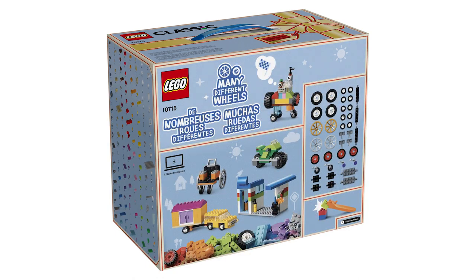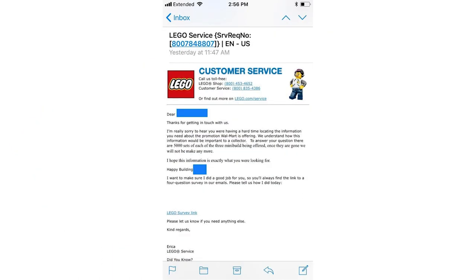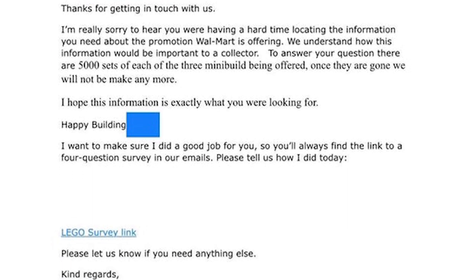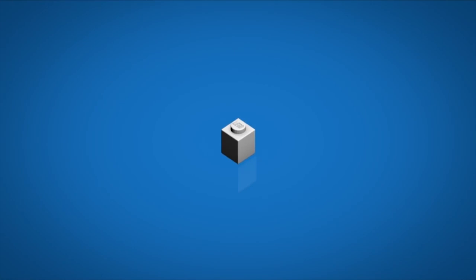Also a quick note on the LEGO Classic 60th Anniversary set from Walmart — we have mentioned this set in previous news. This set is quite popular and quite collectible I think. According to a post on Reddit, there are only 5,000 sets available for purchase. So if you're into collecting retailer exclusives like that, I would say you should get one fast because they will most likely sell out pretty soon.